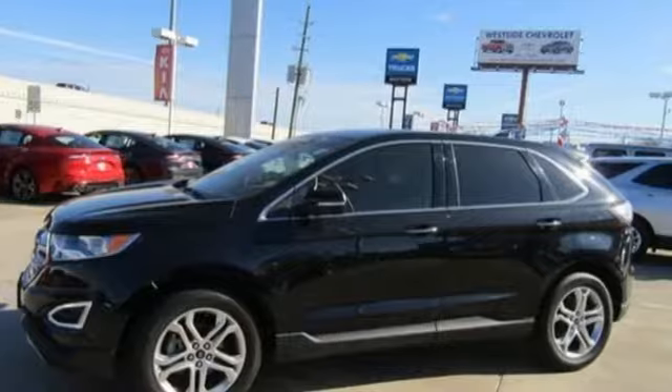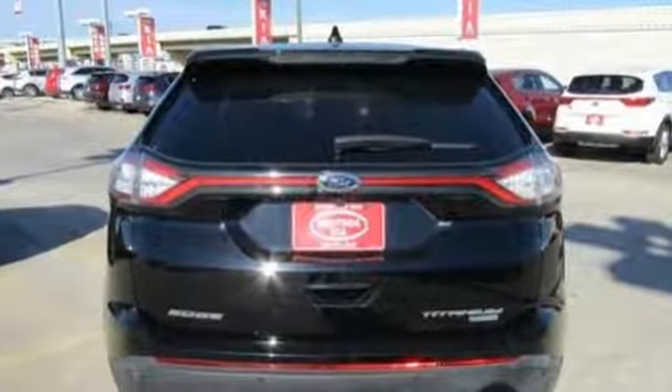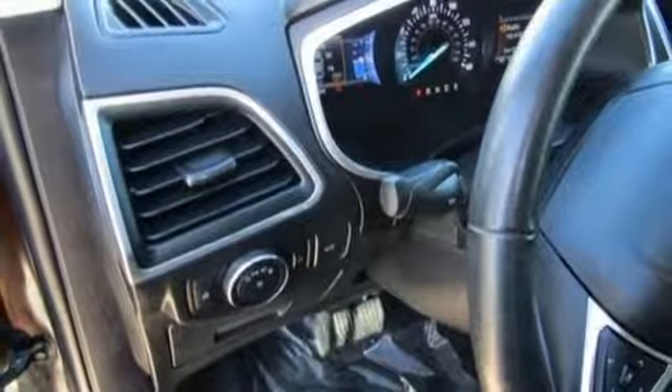It comes with great features you love: turbo inline 4-cylinder engine, front heated leather sports seats, streaming audio, configurable instrument gauges, and front heated leather bucket seats.